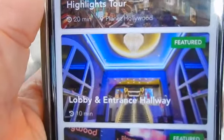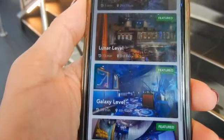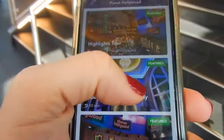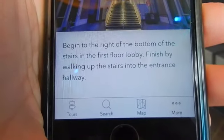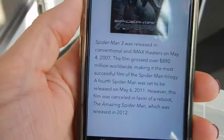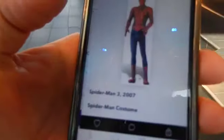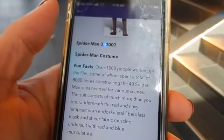There's the highlights tour — lobby and entrance — with the time to expect. Here's another one — lunar level, galaxy level, circular stairwell, all kinds of stuff. Let's just see what the lobby and hallway is — begin to the right at the bottom of the stairs, in the first floor lobby, finish by walking up the stairs into the entrance. Let's start it! Alright, we got Spider-Man — we're gonna hit Spider-Man and then it will tell you all about it.